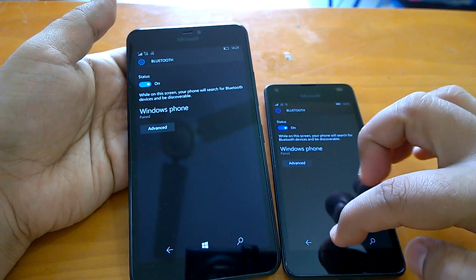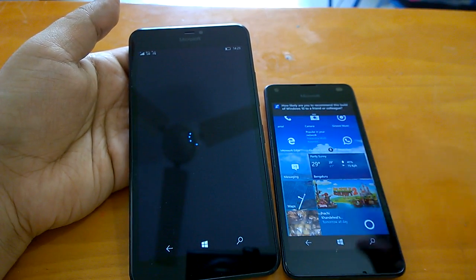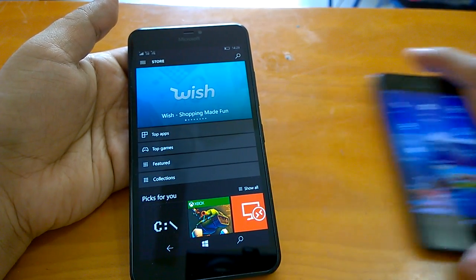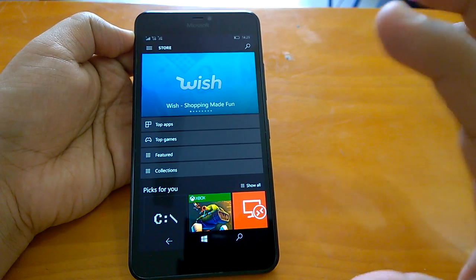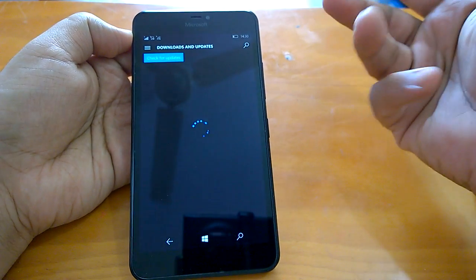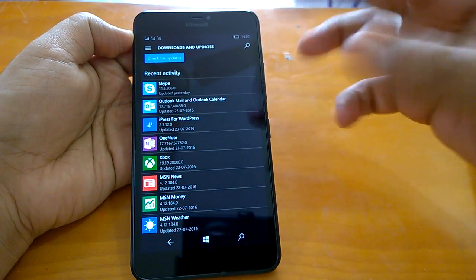Apart from Bluetooth, with build 14393 we faced some issues with the Store in installing or reinstalling apps — if you do a hard reset and try to reinstall, you face issues. However, on this build particularly, the Store is behaving in a much better way. Installation of updates and apps is working quite well, and we have not faced any issues yet.